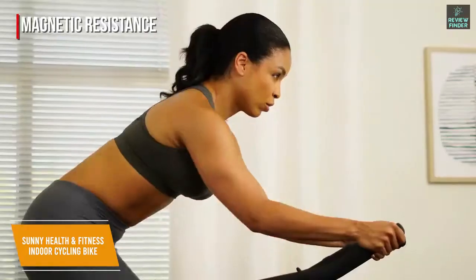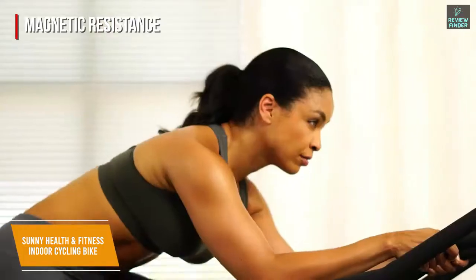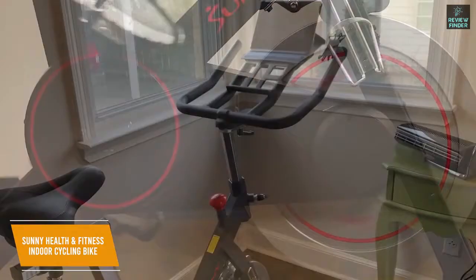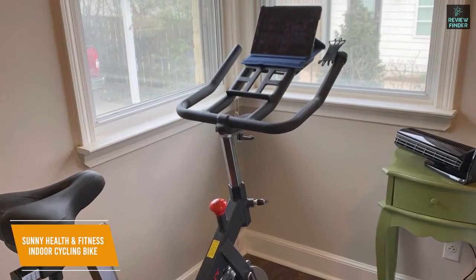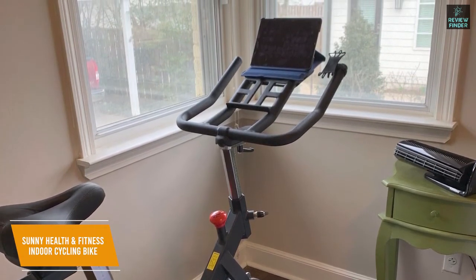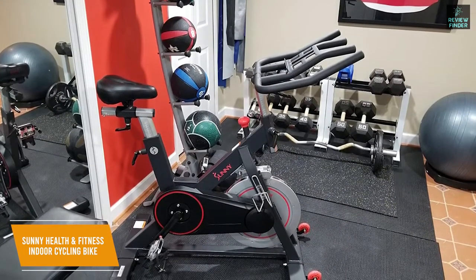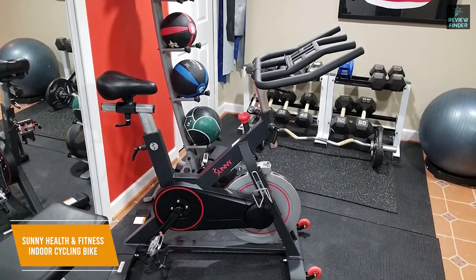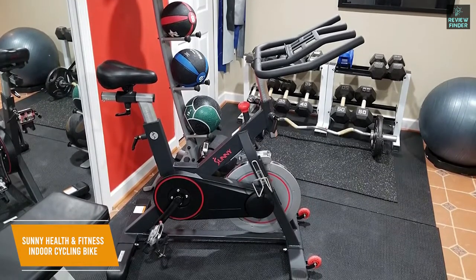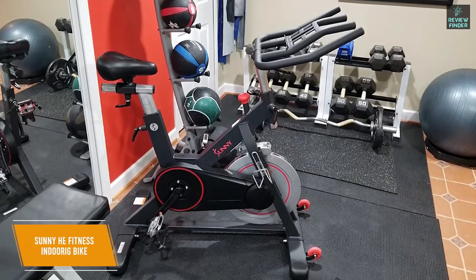You get magnetic resistance to provide a smooth ride that's suitable for some heavier training, which is an impressive feature for the price, and it allows for microtension adjustments depending on your fitness level. I would have liked to see an LCD display to track fitness metrics and data, but you still get solid functionality, and the wheel has an emergency stop brake to prevent injury. The Sunny Health & Fitness B1805 provides some solid features considering the reasonable price. You get a high-end magnetic resistance system, a durable steel alloy frame, and adjustable foot straps for a secure fit. I would recommend this as an inexpensive option with an impressive price-to-performance ratio.